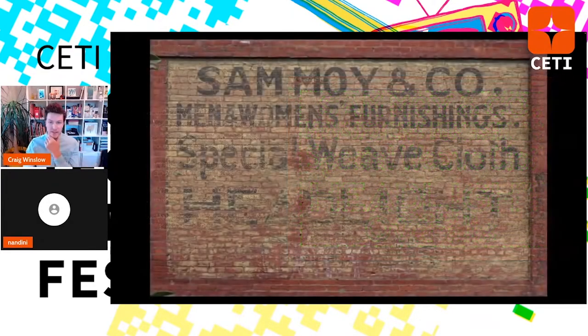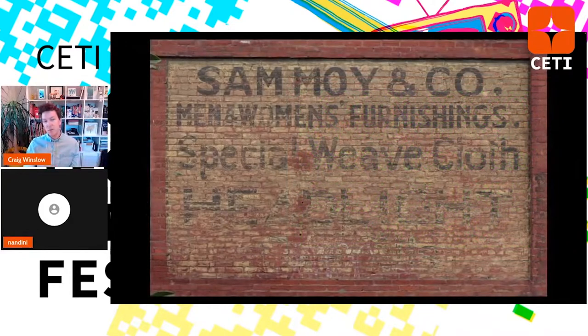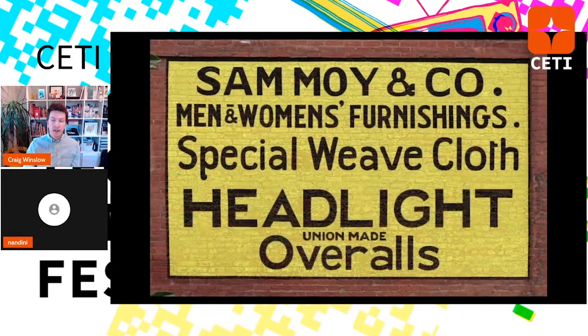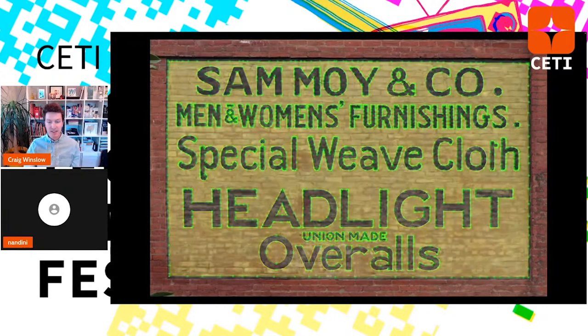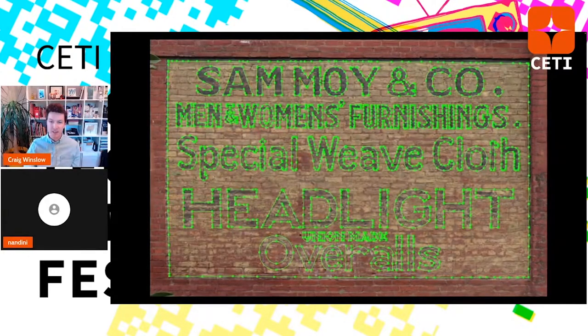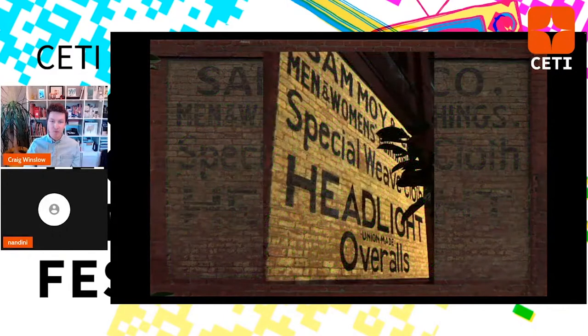Here's an example from the Albina area of Portland — Sam Moye — you can barely see the bottom elements. Yellow fades very quickly over time. Here's my digitization, then a vector outline, and then a look at projecting it back. There are a lot of logistics here — a short-throw projector set up right on the sidewalk trying to get as wide a throw as possible. Other times I might be far away and need a long lens.